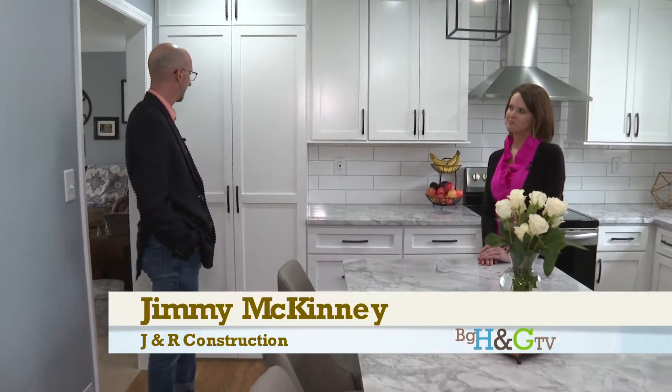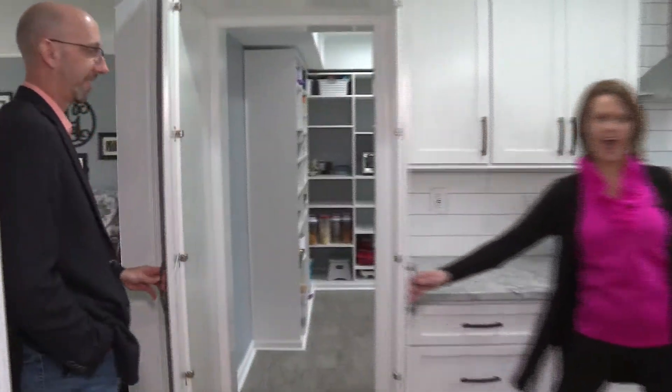Jimmy McKinney with J&R Construction is with us. I might be just a little bit excited. So you talked about a hidden room. Yes. There's something behind the door. Go on in.